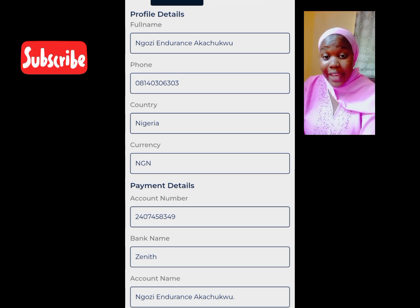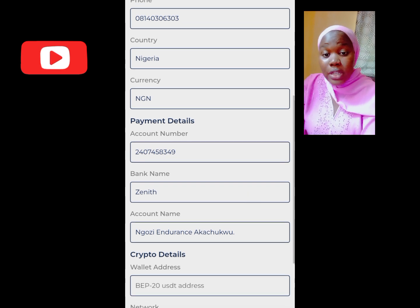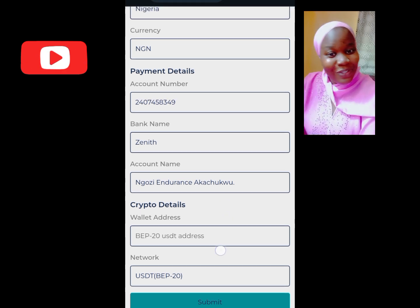Please, Eliza is not a scam — the Eliza platform is legit. If you do it the right way there is no way you will not earn your money, but if you do not learn from the right source you will keep shouting that Eliza is a scam. This is where you put in your account number, bank name, and your name. If you are using crypto, put your wallet address and your network.